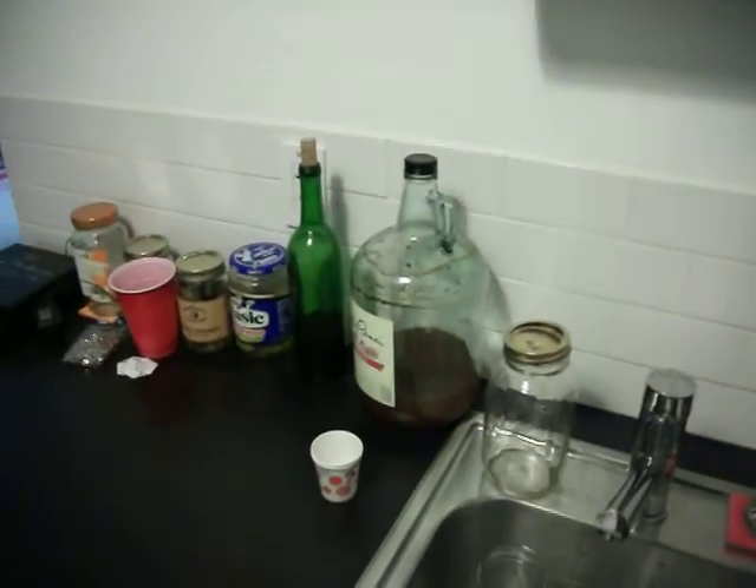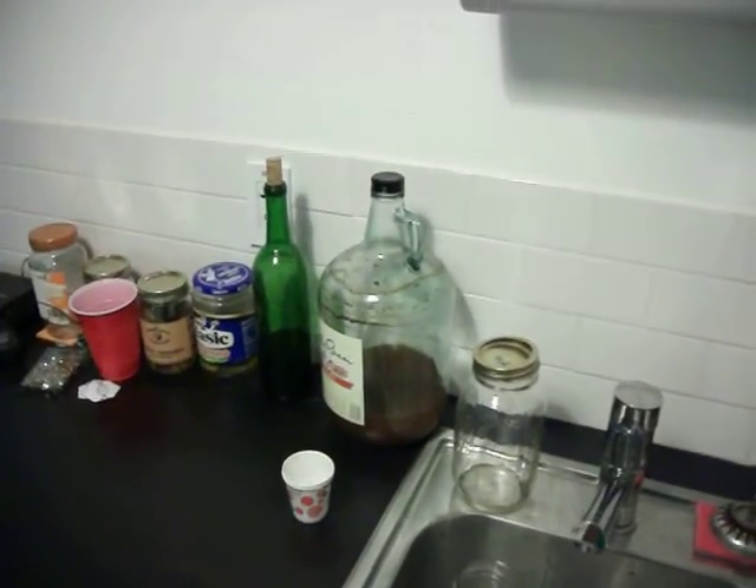Here's our little station. There are our two bottles of mead — the one on the right is mine, and the other on the left is Curtis Horton's. Over at the sink, some jars are being cleaned.